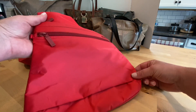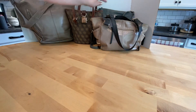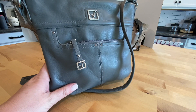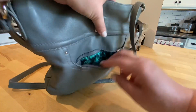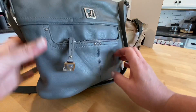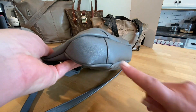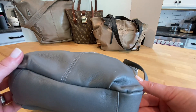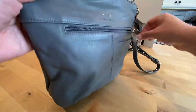Purse number four is this gray Stone Mountain crossbody with silver hardware. The front of the purse has one small zipper pocket in the front. There are a few areas I may hit with some conditioner — I bet they'll be just fine. On the back of the purse there's a zipper pocket as well.